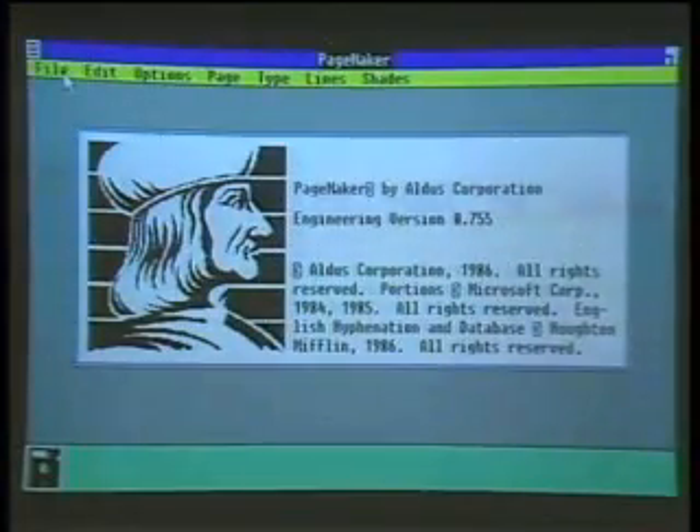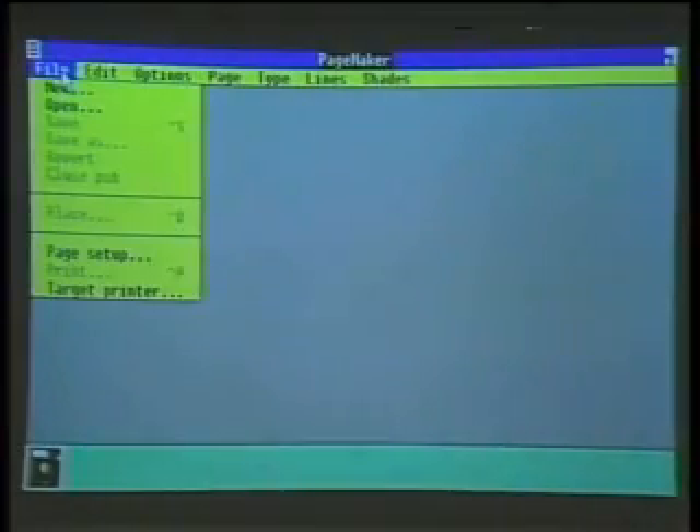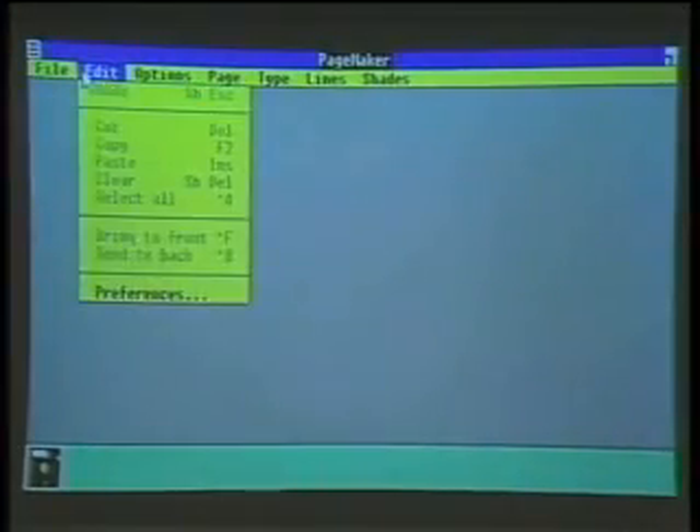How about showing us PageMaker? Sure. What I have here is the PC version of PageMaker, and we're going to create a small publication. One of the first things you'll notice is that we're using a graphics environment — a graphical user interface — in this case Microsoft Windows, which allows us to have pull-down menus and makes it easy to learn and use.